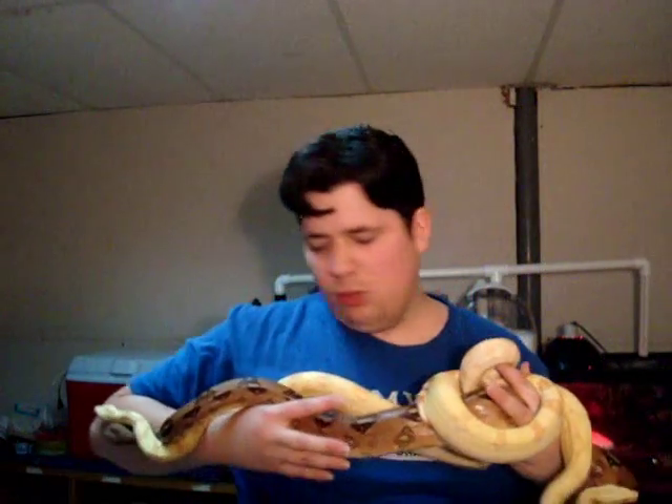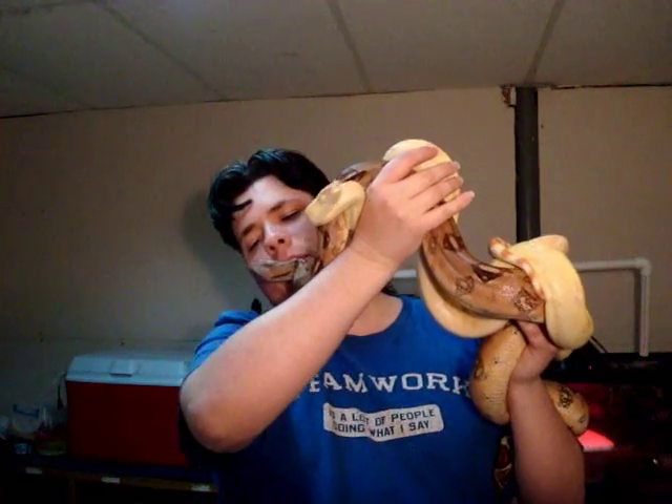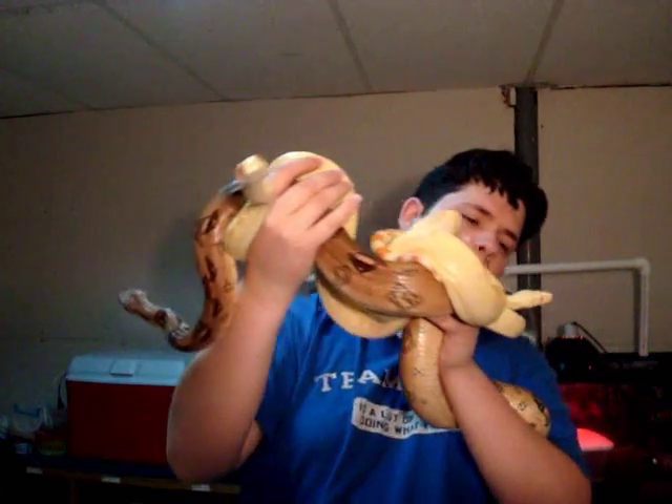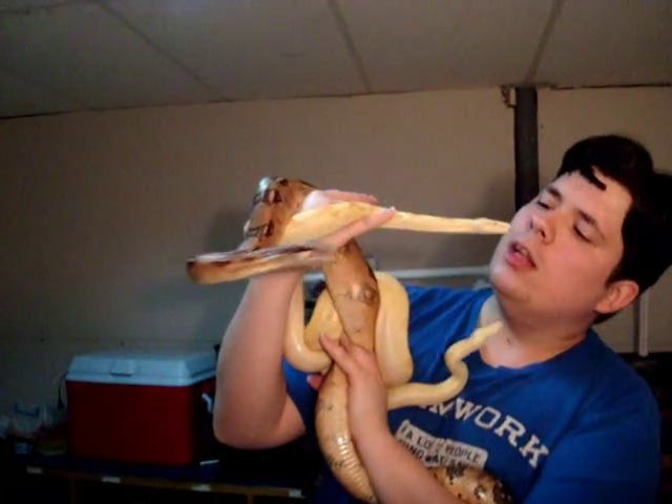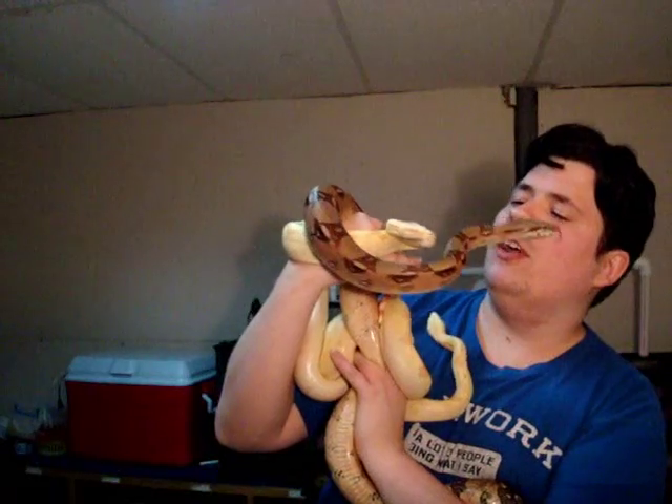Hi babies, you guys are all so sweet. Yes you are. There — I got a kiss from you, Lucy. How about you, Morgana? There you go. So I got a kiss from all of them. We're gonna put these back — three is a little hard to handle, even for me.